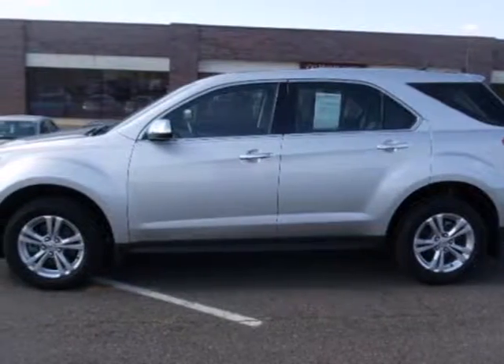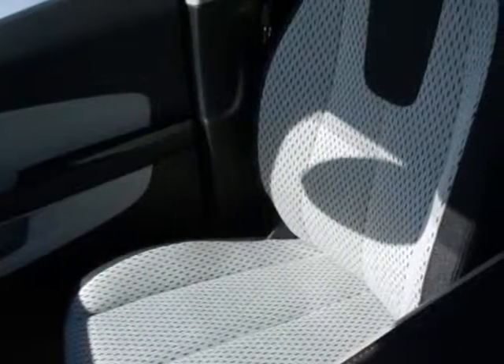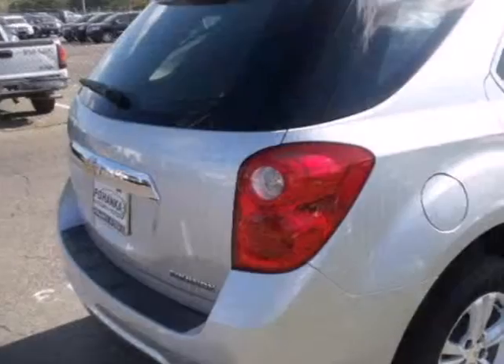Here's a 2011 Chevrolet Equinox. OnStar telecommunications, electric speed proportional power steering, stability and traction control, child safety locks, and a six-speed shiftable automatic transmission are all standard in this roomy and refined Equinox.